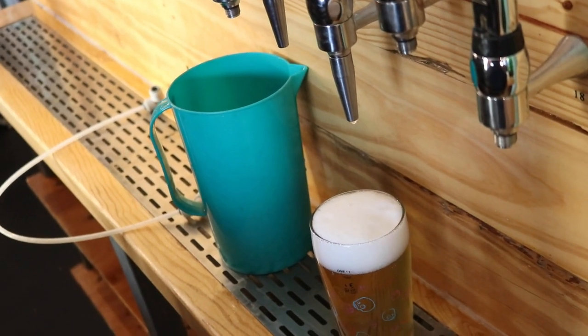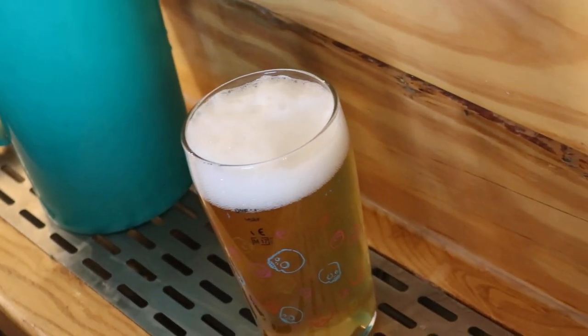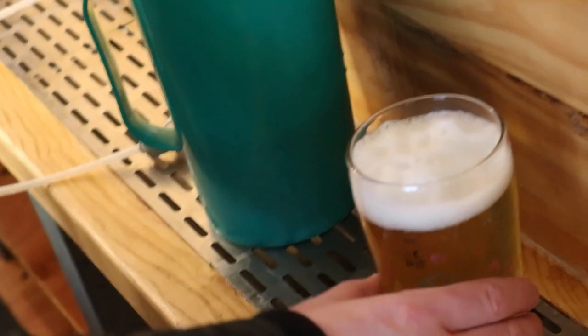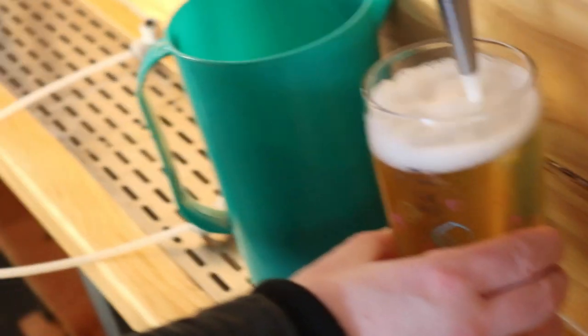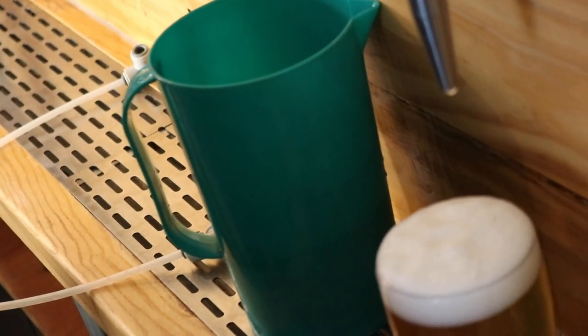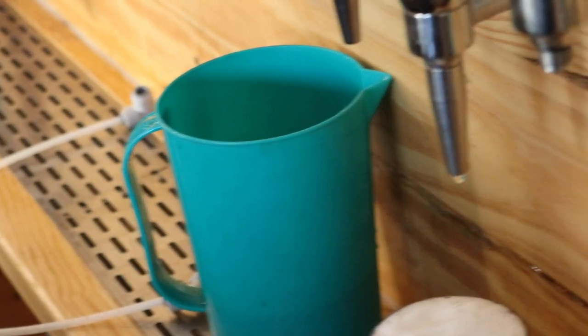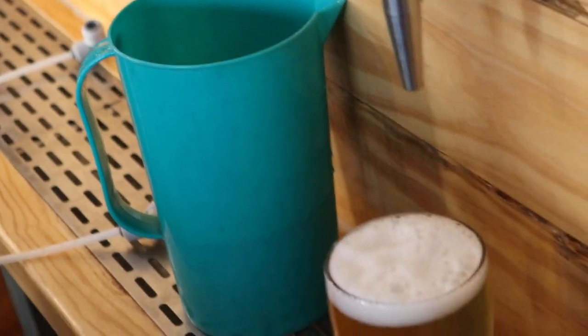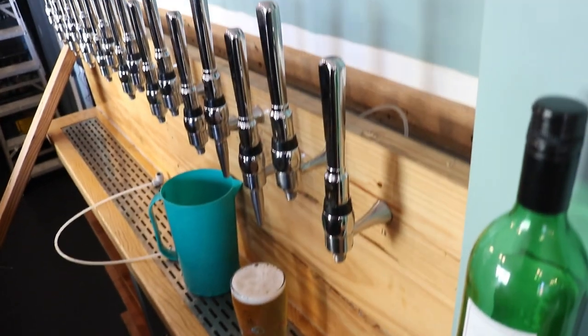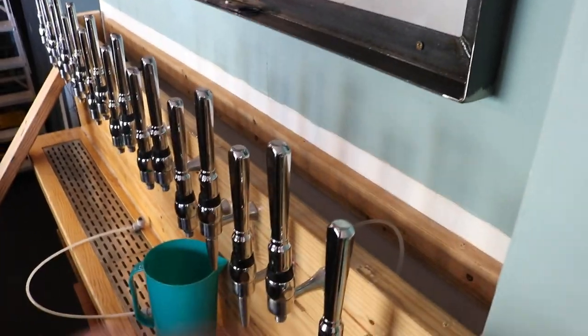That's not bad at all. The proof of the pudding will be in the top-up — whether it agitates the head and causes gas to come out of solution. I think maybe a couple more inches would slow it down a touch more, and then we'd probably be at the sweet spot with that. So I've got — well now 14 lines to change out on the back of here, then we'll get back to the speakers.